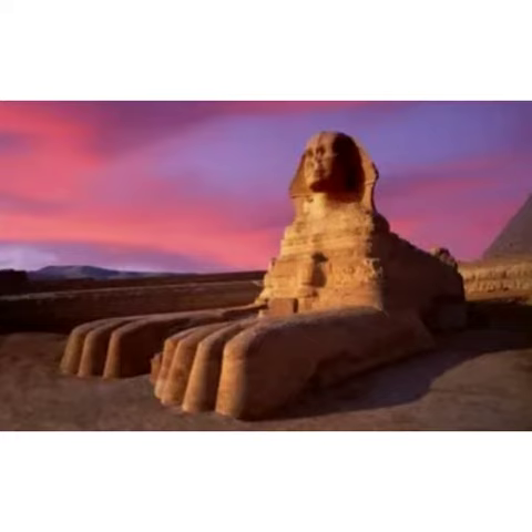Number two is the Great Sphinx of Giza — one of the most famous statues in the world. The Great Sphinx of Giza is a massive work of art that depicts a human head mounted on a massive lion body, all made out of limestone. It looks most beautiful at sunset, bathed in orange light with golden sun rays.